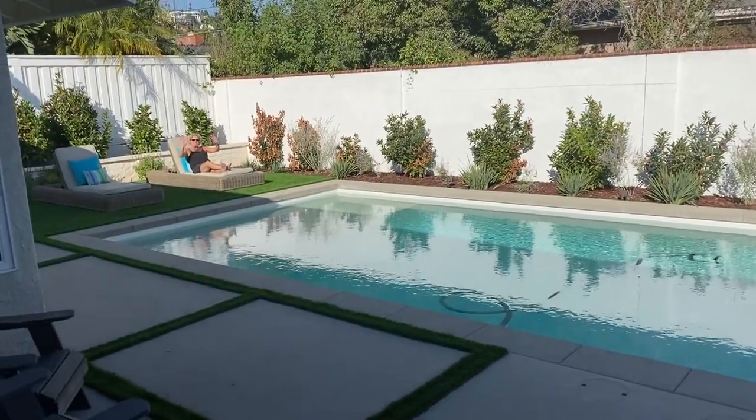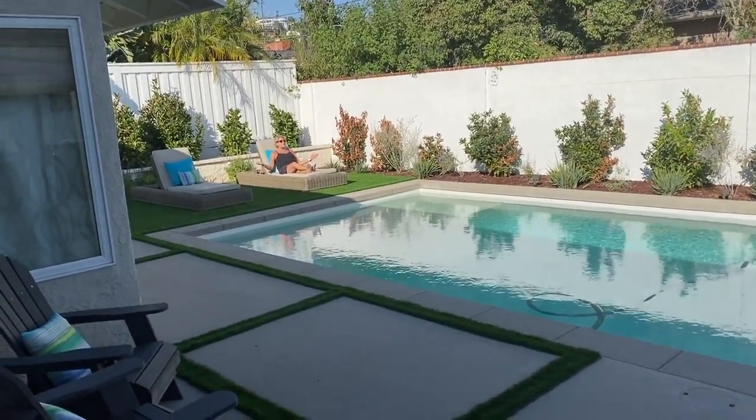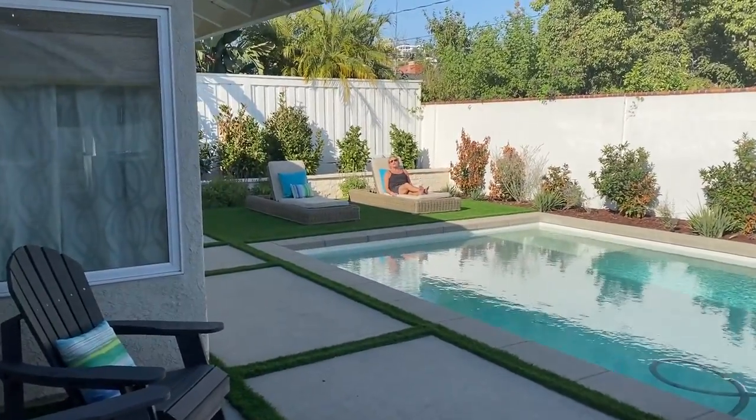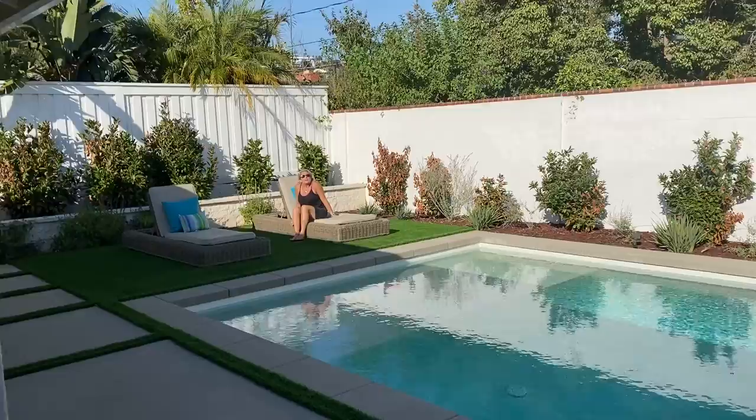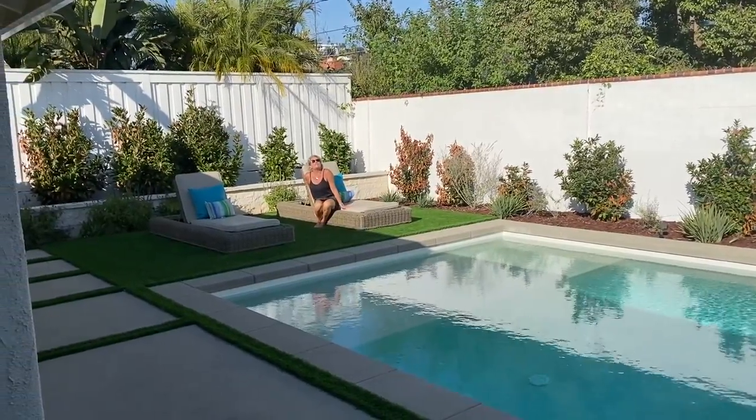Hi, over here, I'm Lisa Anderson, and I am enjoying this paradise of a backyard. I'm excited to introduce our new listing at 13072 Cabaret, North Tustin.